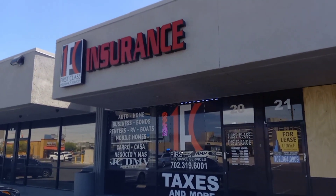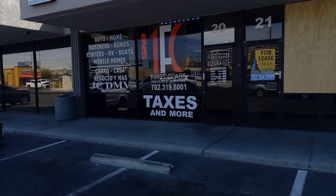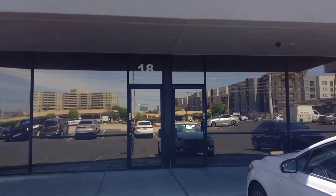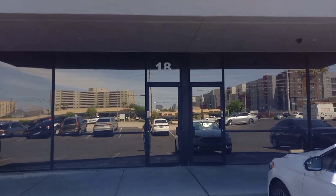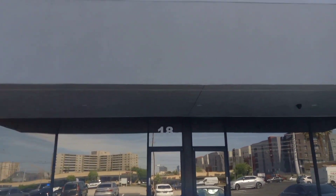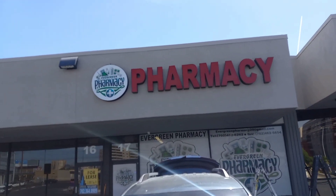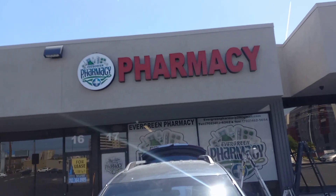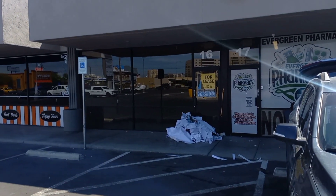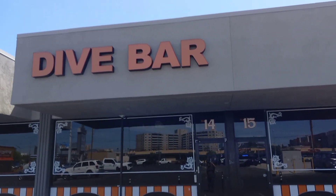Next up we have two more storefronts that are empty. Then we have Evergreen Pharmacy, and right next to Evergreen Pharmacy we have another storefront that's empty — there's a phone number there if you'd like. And next up we have the Dive Bar.